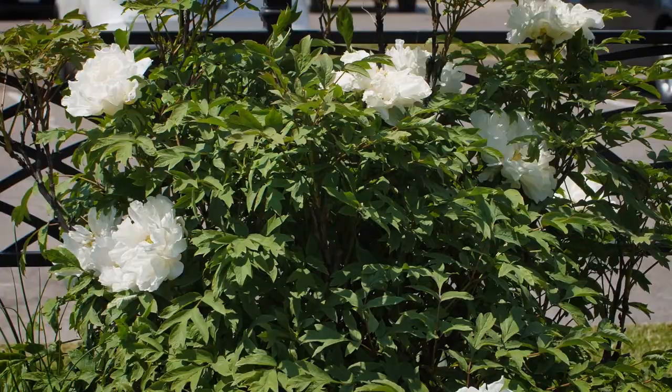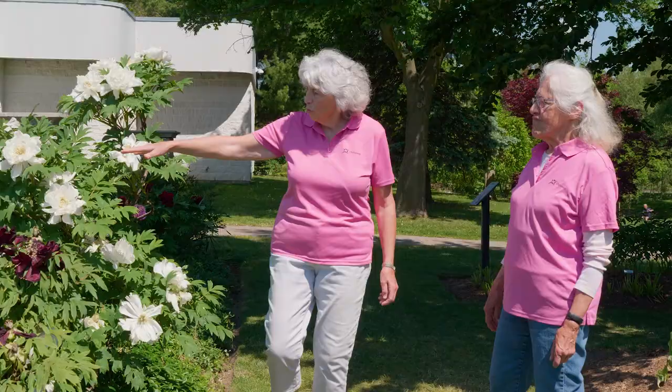This is considered a semi-double. And you can see the different sizes of the shrubs as well.